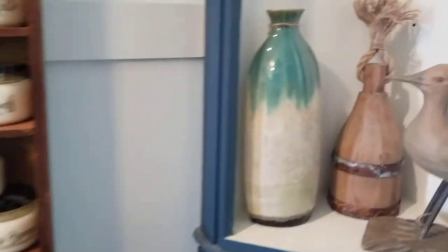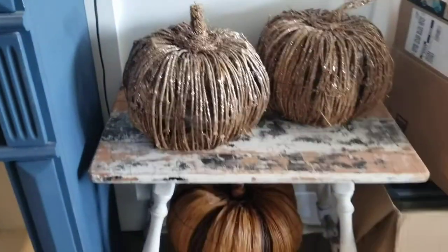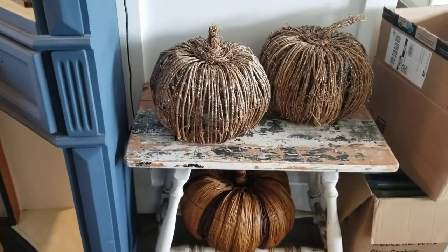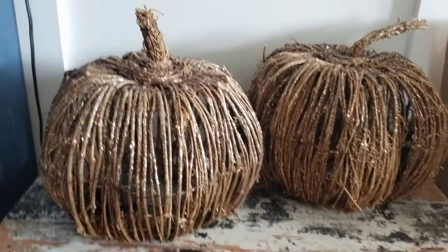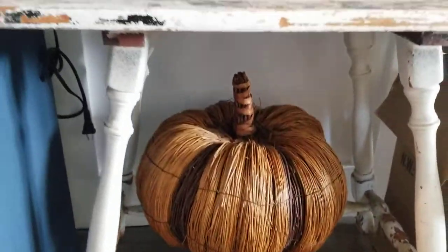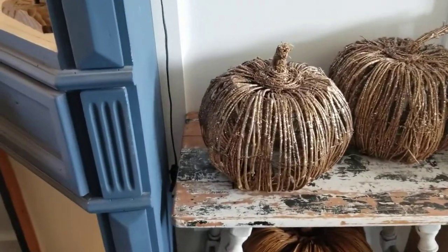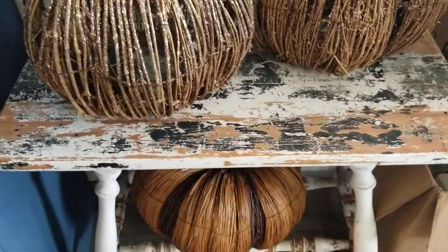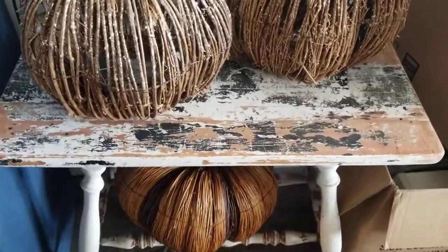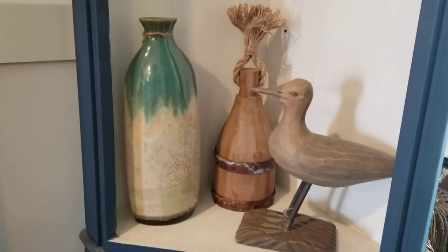Let me show you this table. I picked up these pumpkins recently — they're adorable, these big twine pumpkins. A couple have sparkles on them and they light up, so those are super cool. If you want them, let me know, otherwise they're going into storage and I'll bring them out for the fall. But check out this chippy chippy table — so cute.